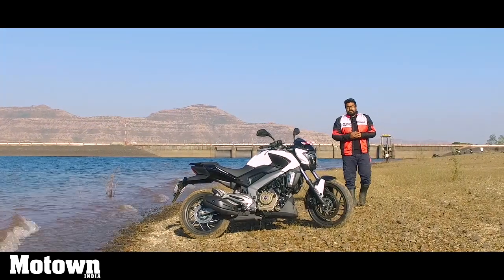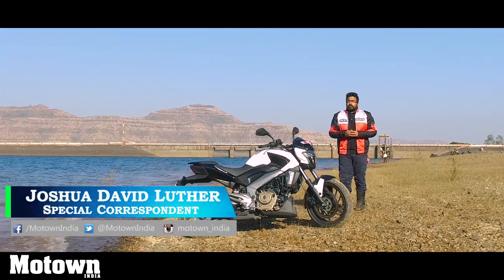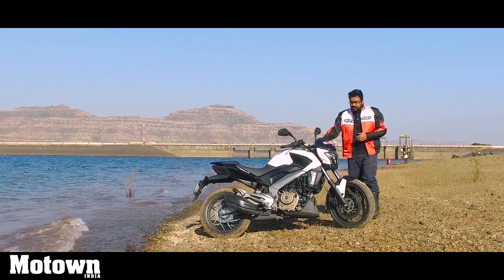It's been an artist's journey and Bajaj has finally brought out their most powerful bike yet, the Dominar 400. And look at her — isn't she a beauty?